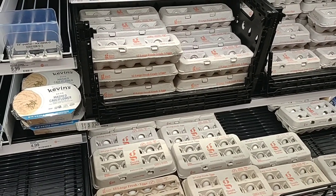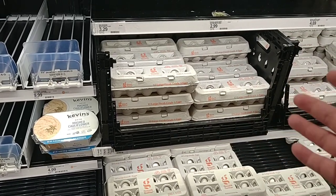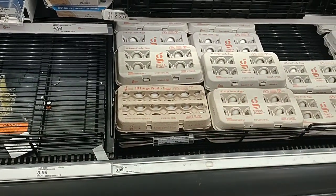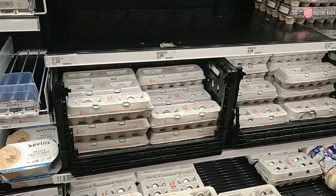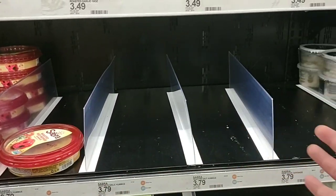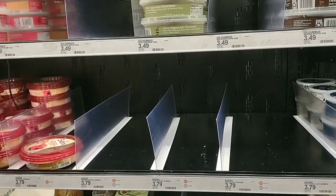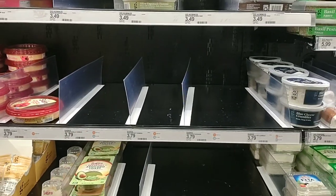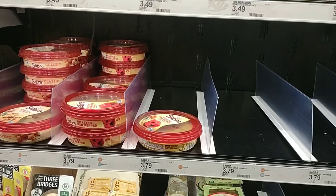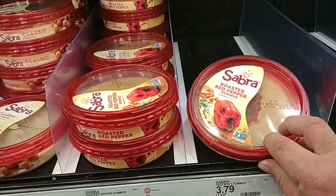Eggs have definitely gone up here at Target — $2.99 for a dozen. These were $0.95 just a little over a month ago, and dairy eggs have been going up a bit in price around here lately. $3.99 for the 18-count. We got comments about people having trouble finding Sabra Hummus — Target is usually a good place for it, and it's usually completely stacked, but you can see they're quite low. A lot of places like Kroger don't have as much as they used to, and they're having trouble getting this stuff in.